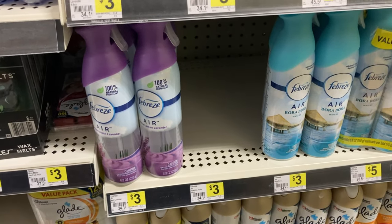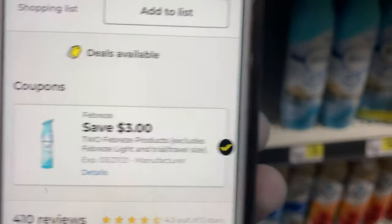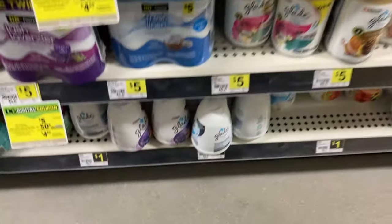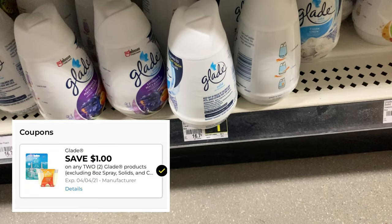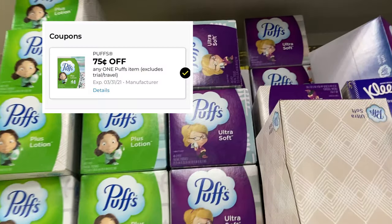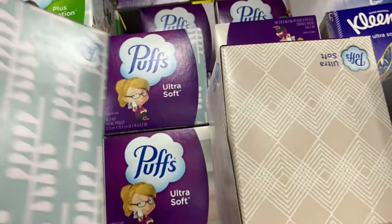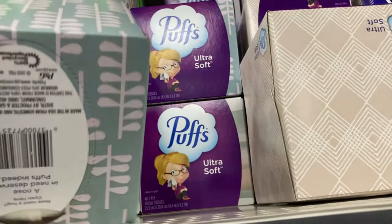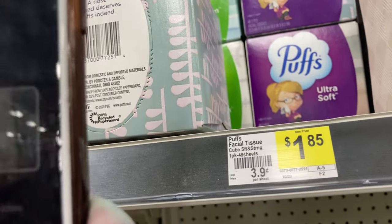Another deal I showed last week — if you haven't seen that, go check it out — is on the Febreze. We have $3 off 2 making it just $1.50 each. We also still have this Glade coupon that is not yet expired. They are $1 each and we have $1 off of $2, making them only $0.50 each. Another great filler item for a Saturday scenario is the Puffs Kleenexes — priced at $1.85 at this store and we have a $0.75 off coupon making them only $1.10. Your mileage may vary depending on your store pricing, so always check that.